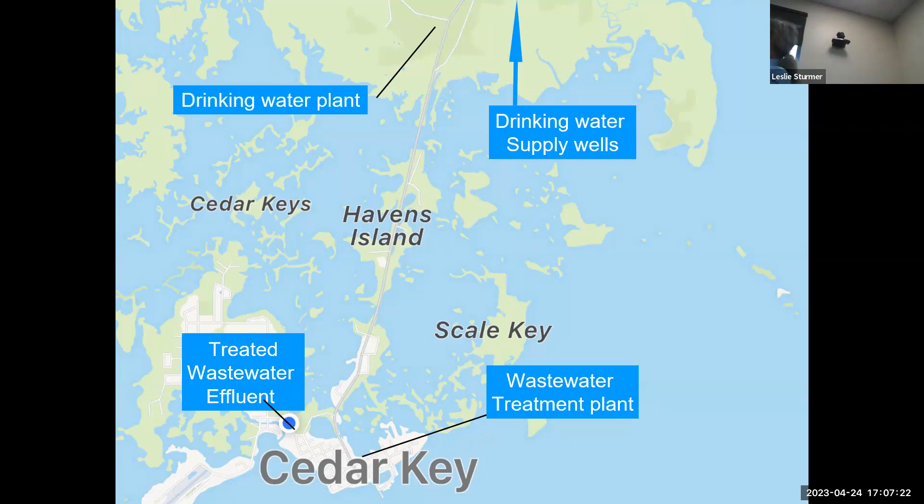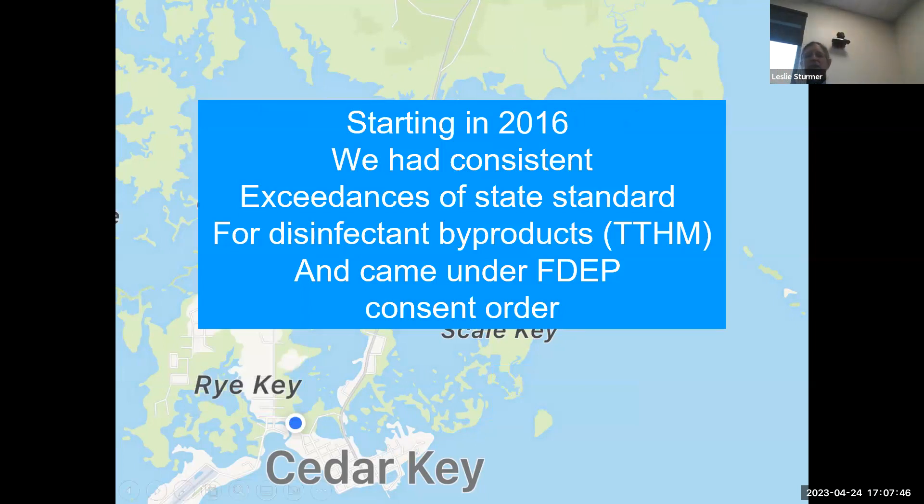The wastewater treatment plant is big and really needs to go off the ice. The drinking water plant on the other side — the drinking water supply wells have been moved about four miles farther inland. Starting in 2016, we had consistent exceedances of state standards, and we came under a DEP consent order.